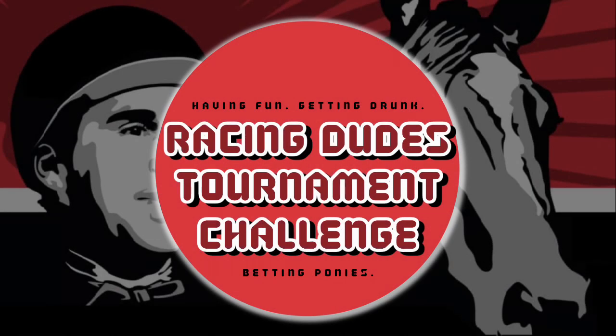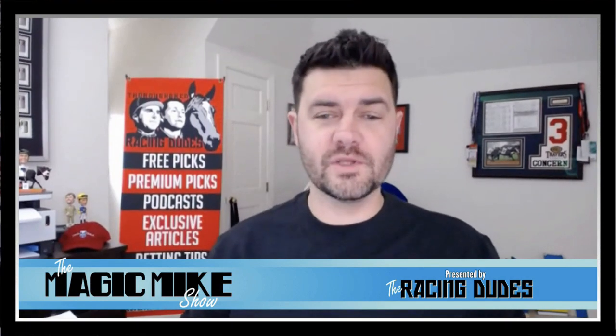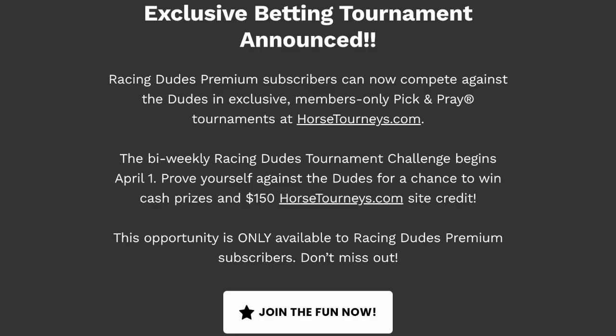Hey, what's up everybody? I am Mike Samich for RacingDudes.com. I am excited to talk to you about the Racing Dudes Tournament Challenge, something we just announced that's going to go live April 1st.